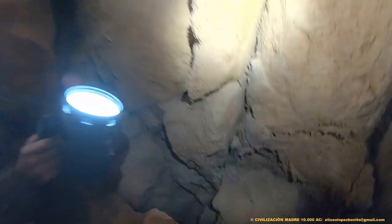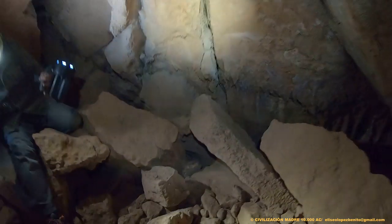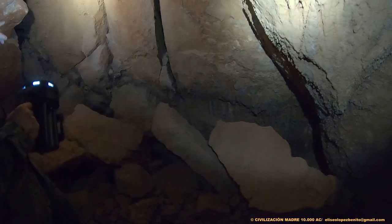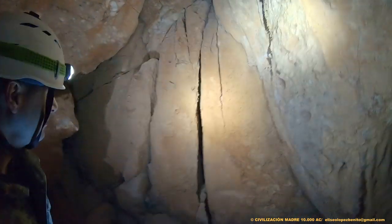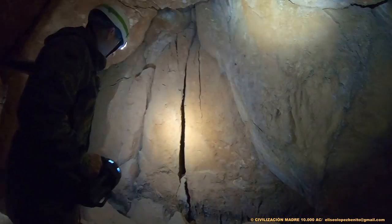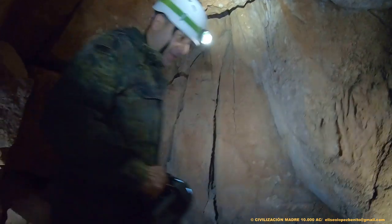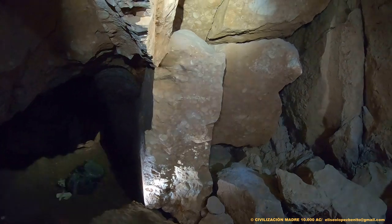Como nos quieren hacer creer los arqueólogos. Porque ellos se creen en la película; el problema es ese, que han creído el cuento de la erosión milagrosa. Pues aquí tenemos una puerta sellada que posiblemente sea el acceso a otro templo. Porque si no, ¿con qué finalidad han creado esta falsa puerta? Aquí no hay derrumbes. Lo único que hay es arte incomprendido.